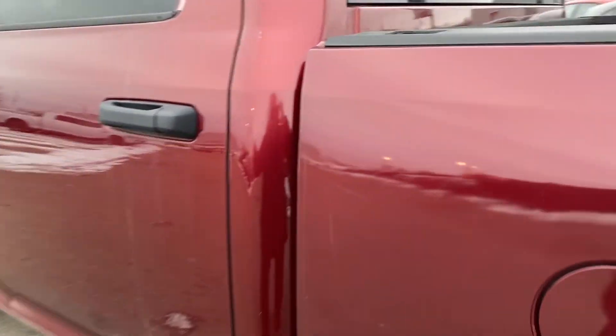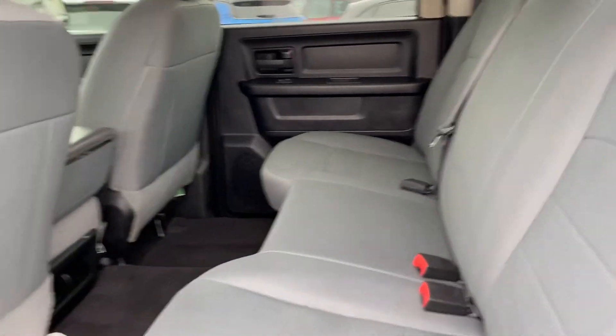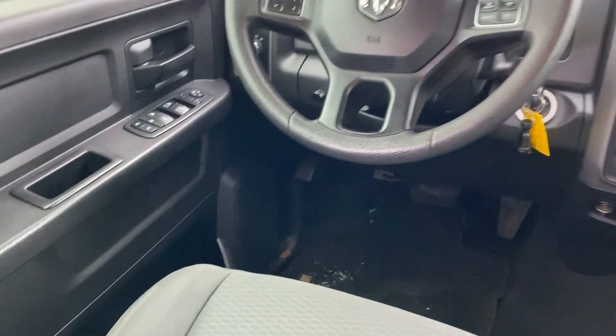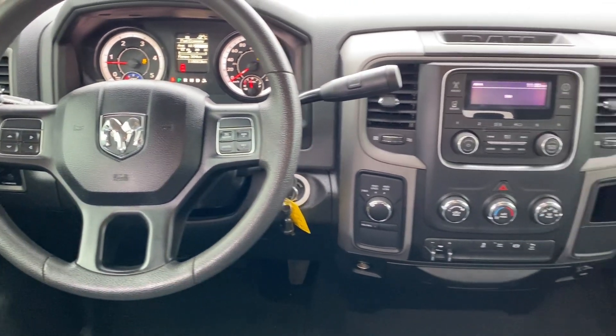Give it a closer look inside — lots and lots of room. You've got all your controls on the side, your power windows and locks, as well as all your controls on the steering wheel.